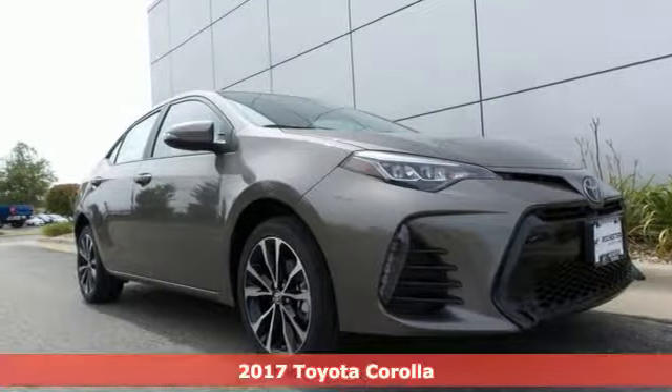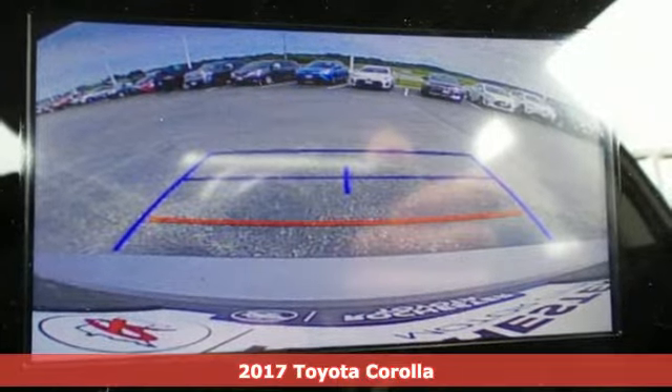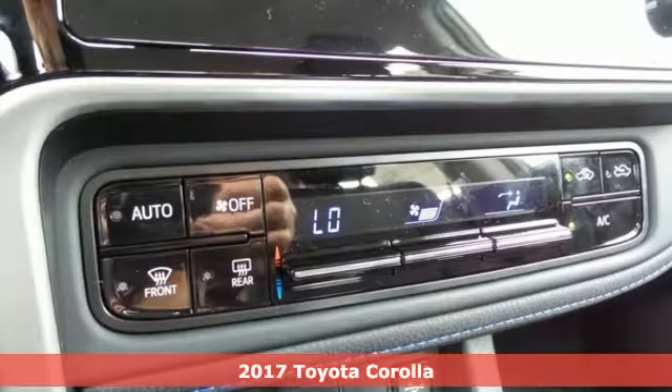It's a 2017 Toyota Corolla. With the sporty accents and features that accentuate your lifestyle, this Corolla is what you've been looking for.